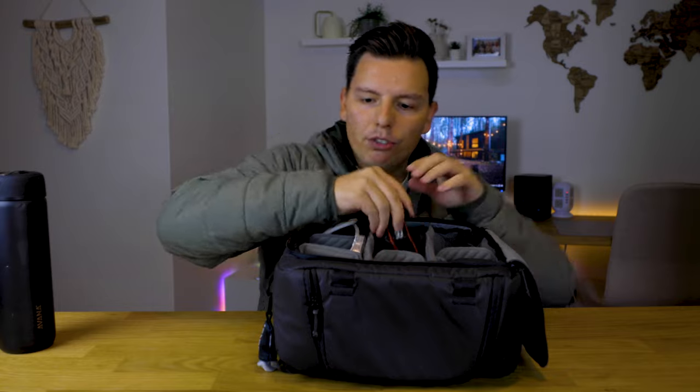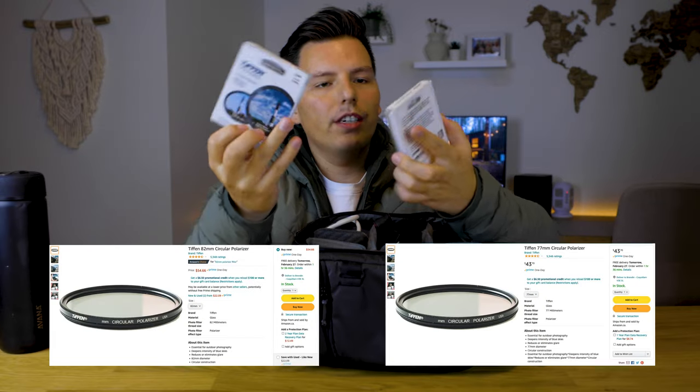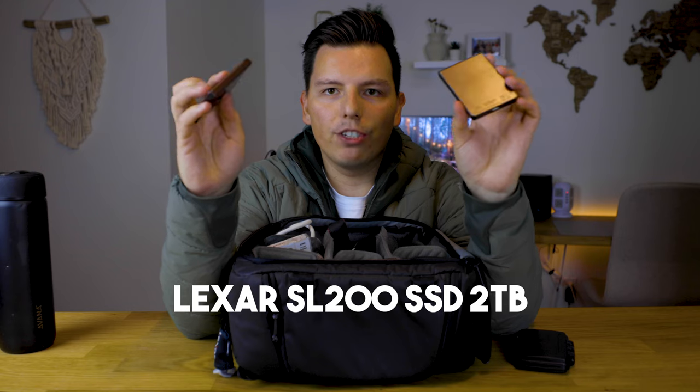So what else is in here? I have a camera strap, some batteries — I carry about four batteries with me because you never want to be left out in the field without enough battery. I have some polarizers, just got off Amazon, I can link those below. And then, believe it or not, these are what I carry all my photos on. They're SSDs — so small, so tiny, super light. I just switched to these last year, and they're both two-terabyte versions, so I have four terabytes with me at all times. I also have an SD card holder to keep my SD cards nice and safe.